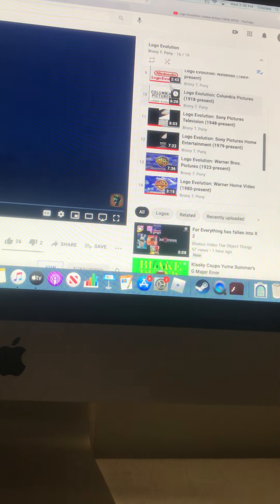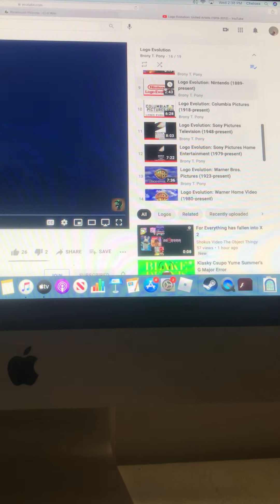Hey guys, here we are. The bad news is the three Paramount Pictures logos — Paramount Pictures will be in the next episode, in between World War Pictures and also Columbia Pictures. And that's it on Nintendo.